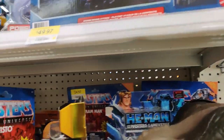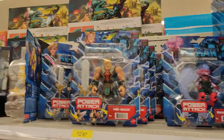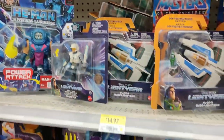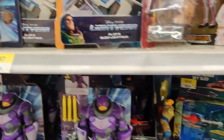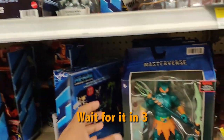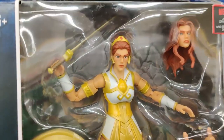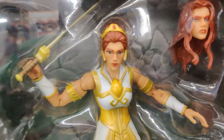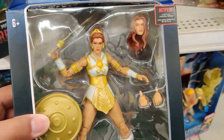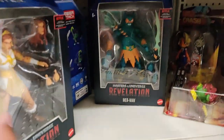We've got Masters of the Universe over here. Fisto, Ram Man. $39.99 for the Skysleds. Oh, here we go — Merman! There she is. Awesome to see her here. Finally, we got Tila. Man, I was hoping we'd be able to catch at least one of them. We were able to grab Tila today. There is a Merman — two Mermans. Another Tila. So two Tilas and two Mermans.